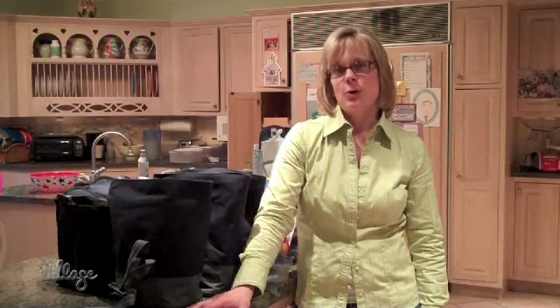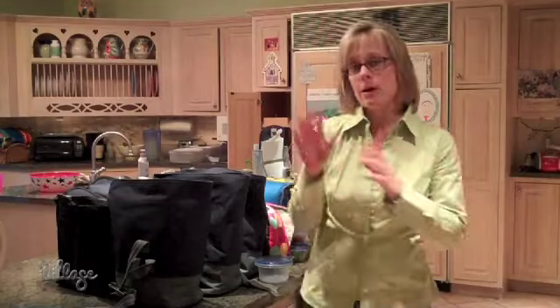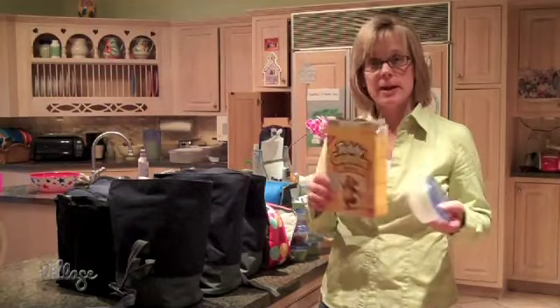So when I go to the grocery store, instead of buying those small packages of individual portions that would go into the kids' lunches or snack bags, instead I'll just buy a regular size box and I will portion it out into Tupperware.